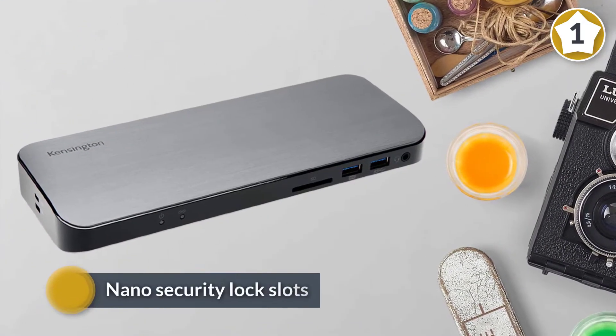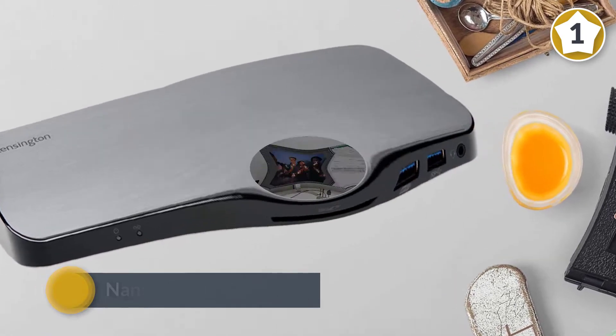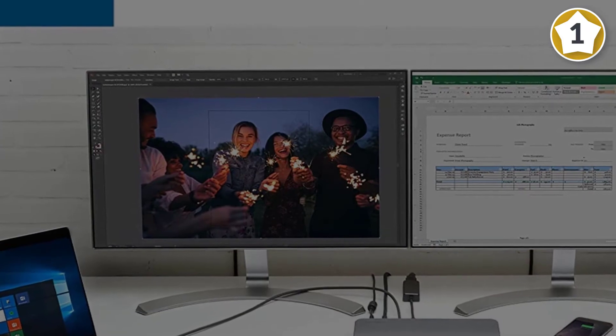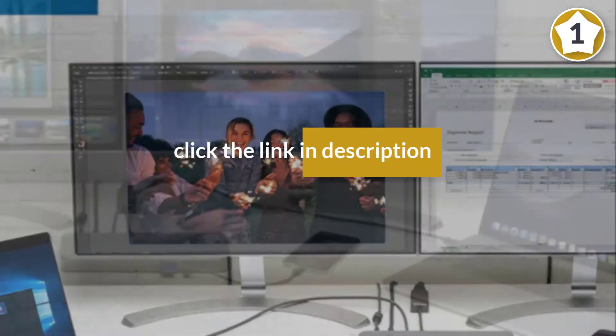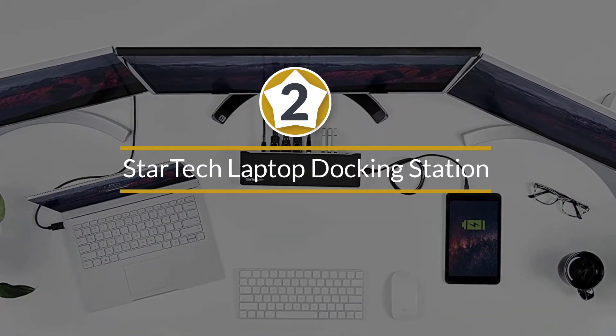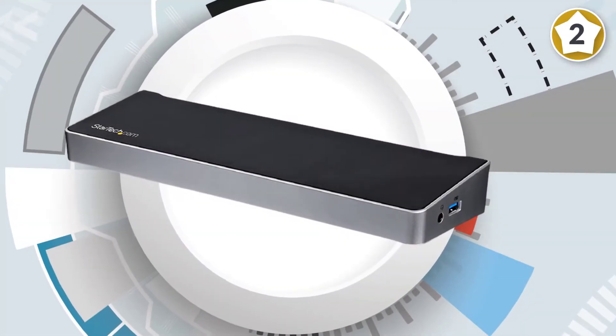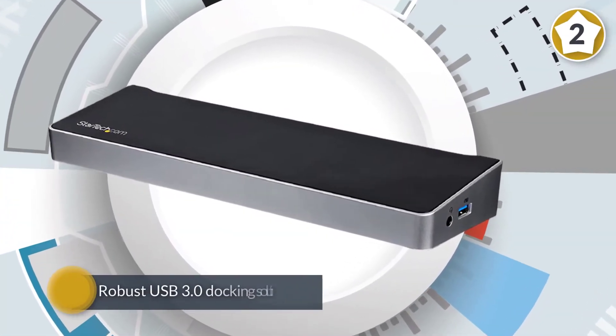As a Kensington product, the SD5300T comes with Kensington standard and nano security lock slots to keep your docking station secure. Number two — the Startech laptop docking station: the Startech triple monitor USB 3.0 docking station, model USB3DOCK-H2DP.